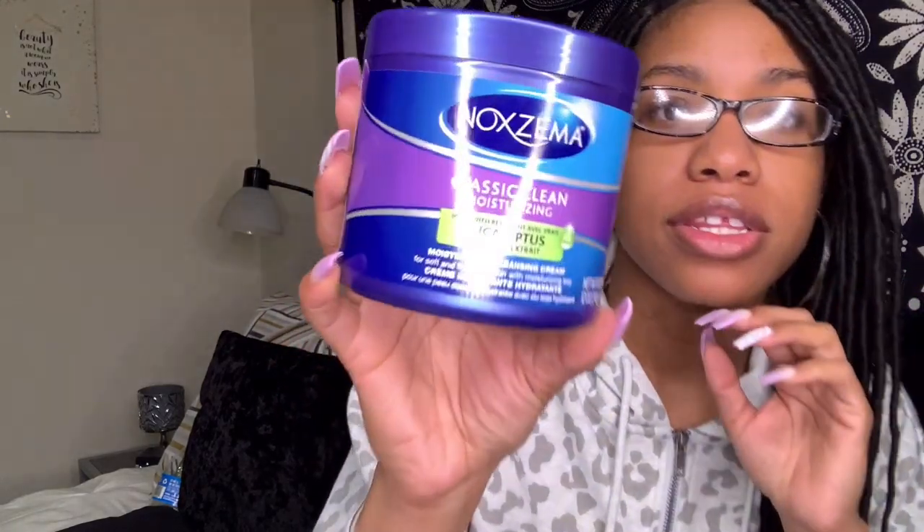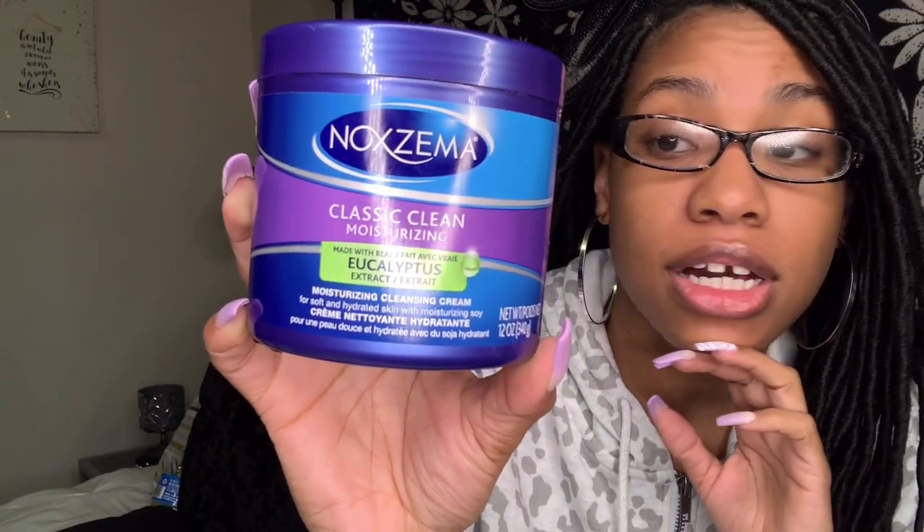The next thing is Noxzema classic clean moisturizing cleanser. You guys are probably thinking I've never used Noxzema before, but I actually use it religiously — it's probably one of the only things I use on my face as far as facial cleansers. I've been using Noxzema ever since I was young. This is the eucalyptus classic clean, and I picked it up because I love the smell of eucalyptus. The eucalyptus kind of dresses up Noxzema's already distinct smell — it smells so good.